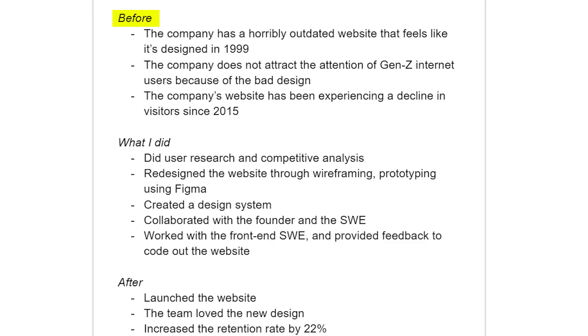Final bullet point: 'Managed the project using the Agile development framework to assure efficiency and quality delivery under four months.' Action verb: managed. Impact: delivered under four months. Keyword: Agile development framework. Frame your personal project in a way that sounds like you're an intrapreneur, not someone inexperienced and new to the field.